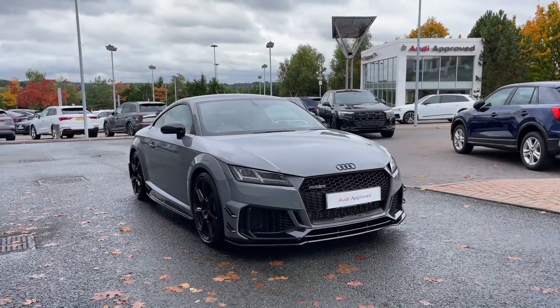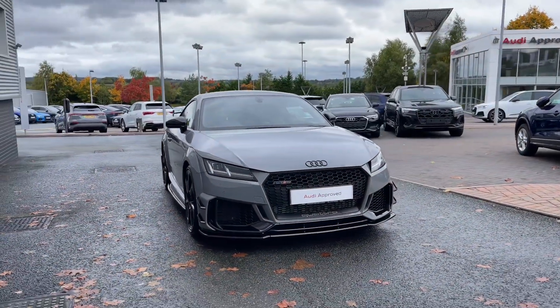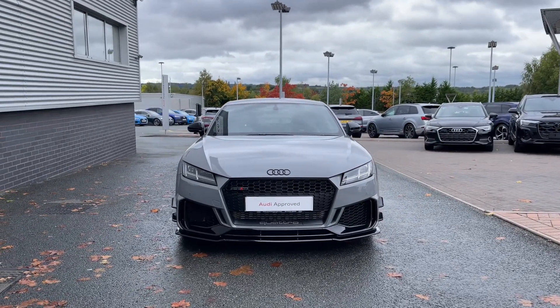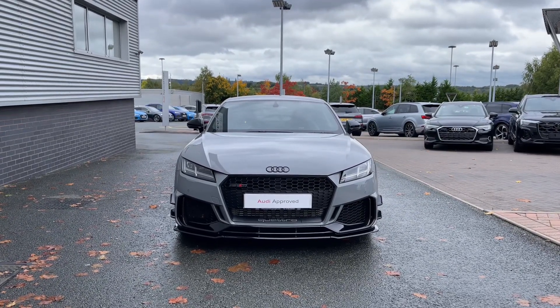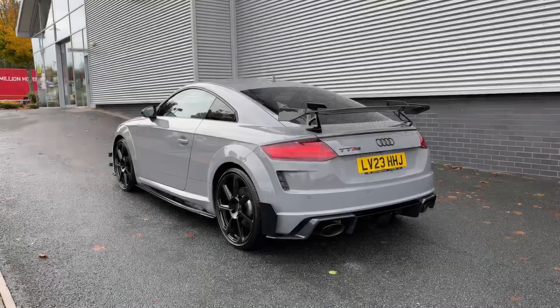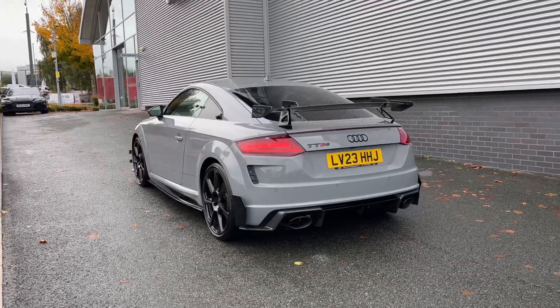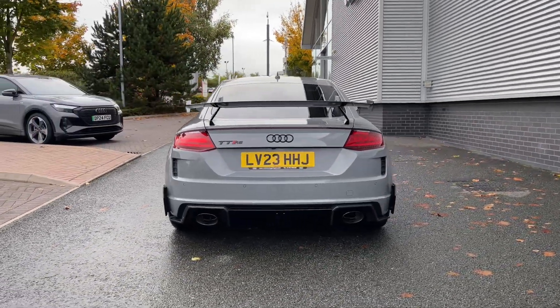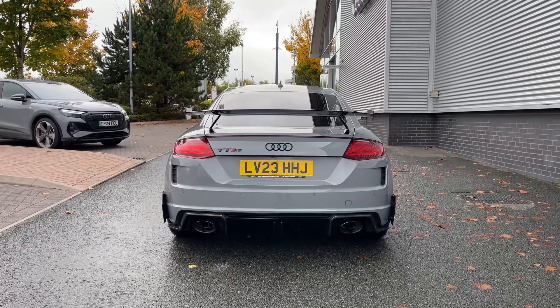Hello and welcome to Stoke Audi. Today I'm going to be showing you around this very limited edition Audi TTRS Coupe Iconic Edition with 400 PS and the S-Tronic automatic gearbox. This particular car is number 40 of only 100 vehicles made, finished in the RS exclusive Nardo Grey paint finish, and at the time of recording this video has covered just over 1,700 miles.